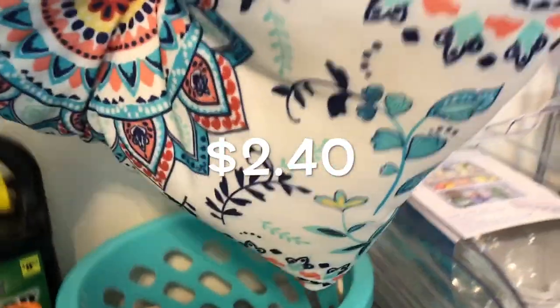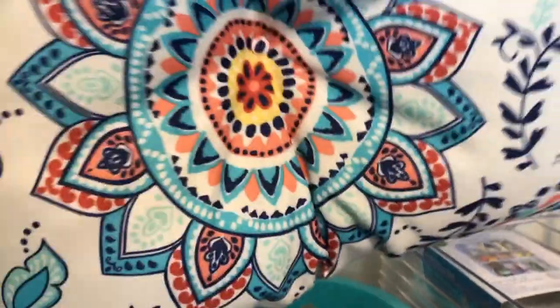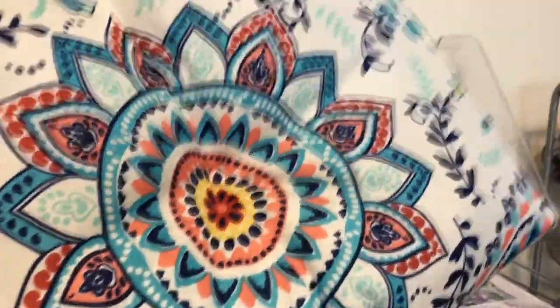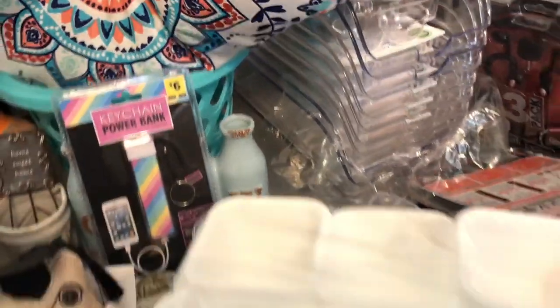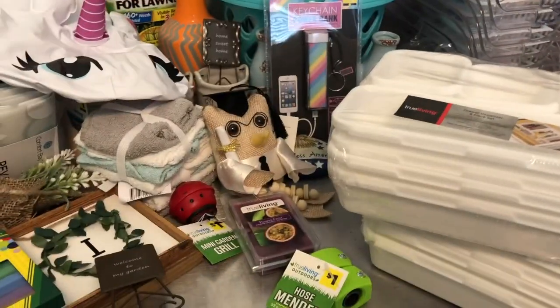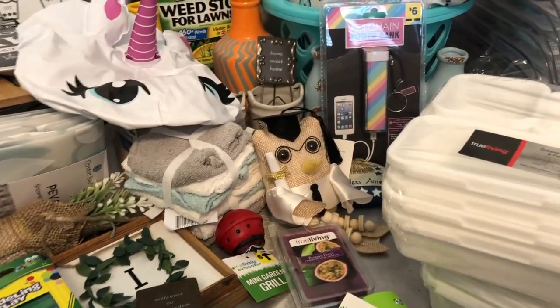This chair pad was $2.40. My oldest daughter is pregnant and I'm going to put this in her rocking chair after I paint it — how pretty. And then this little basket was 30 cents each. So I ended up with quite a bit of stuff. I have a really, really good sale going on, so if you have a chance and you have a Dollar General around you — which who doesn't — check them out.